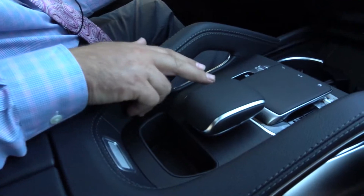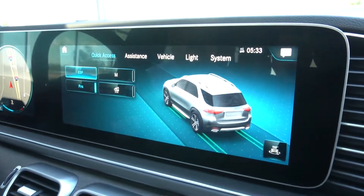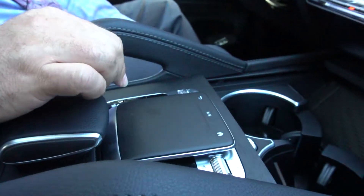Down here you've got quick access to your screen. So in addition to being a touch screen, you can quickly bring up your vehicle information. You have your touch pad here which you can quickly adjust by swiping your finger — works just like a phone.